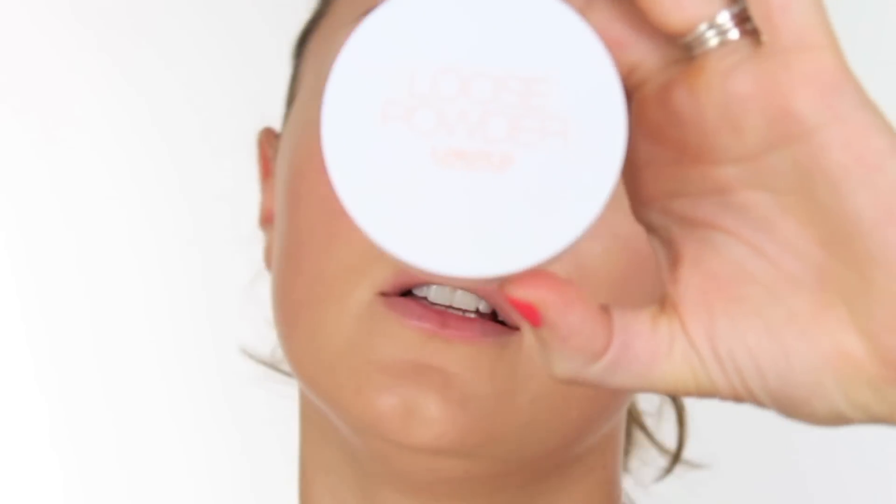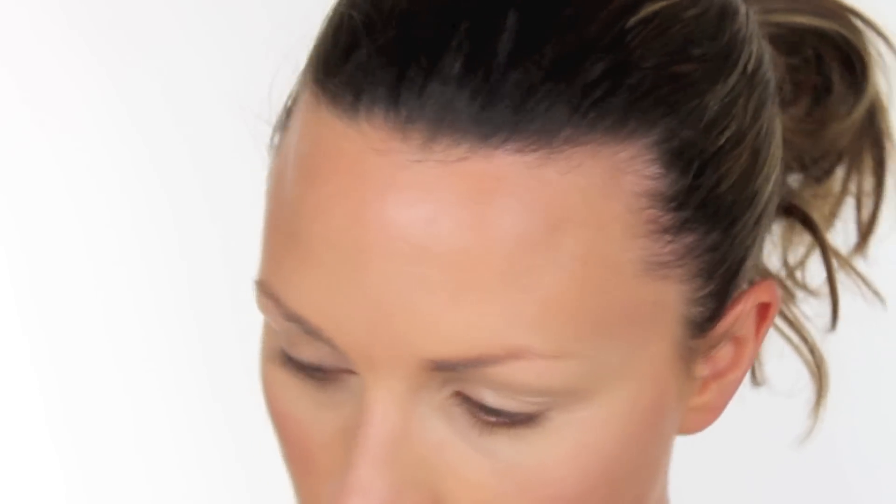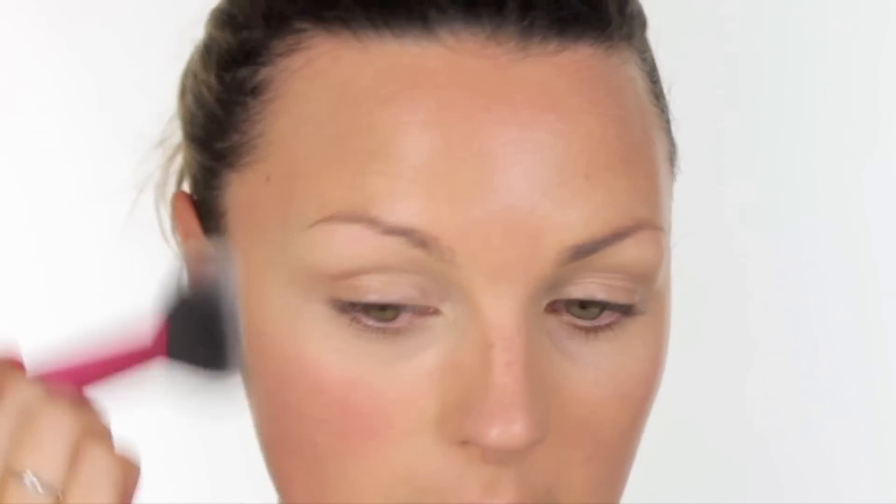Next step I'm going to powder the skin. I have a Marks and Spencers loose powder and this one is £5. Tap it into the lid, get your brush and push it onto the skin, just lightly sealing the makeup into place.